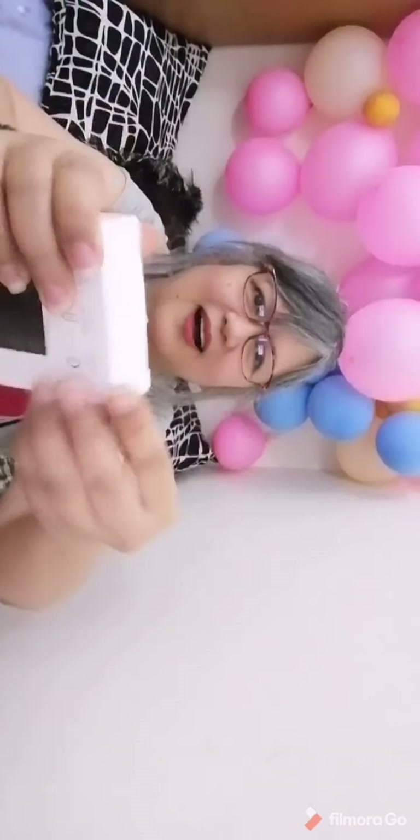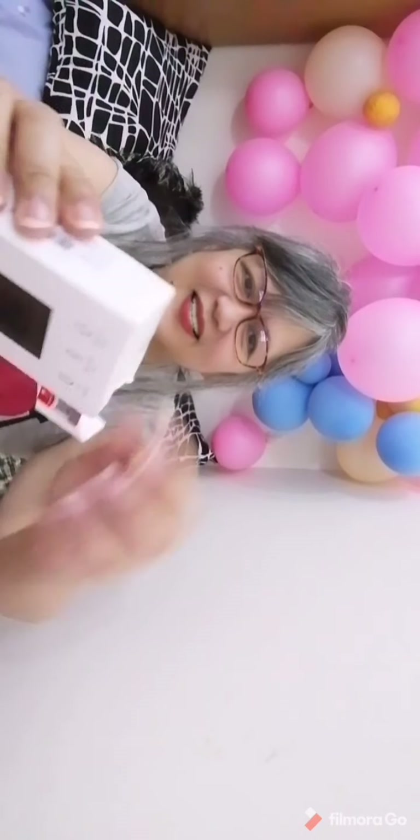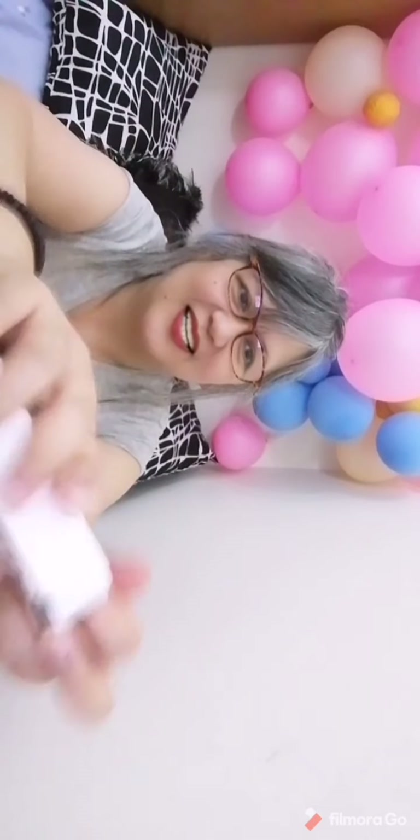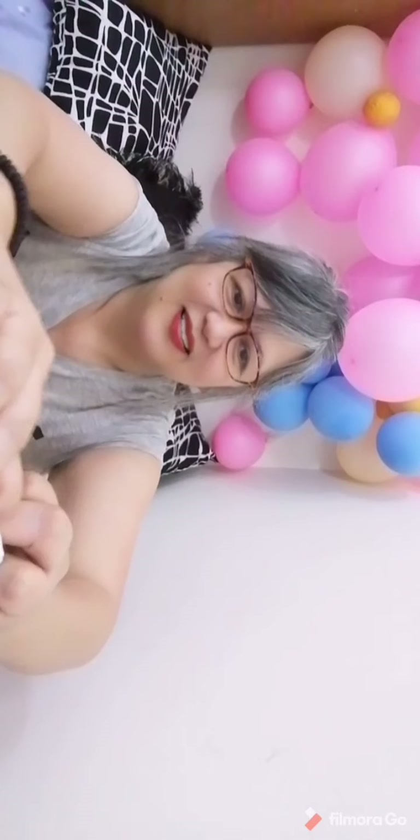I'm going to open the box. It's a power bag — it's got tape on it, it's got to be tape. Let me get through this tape.